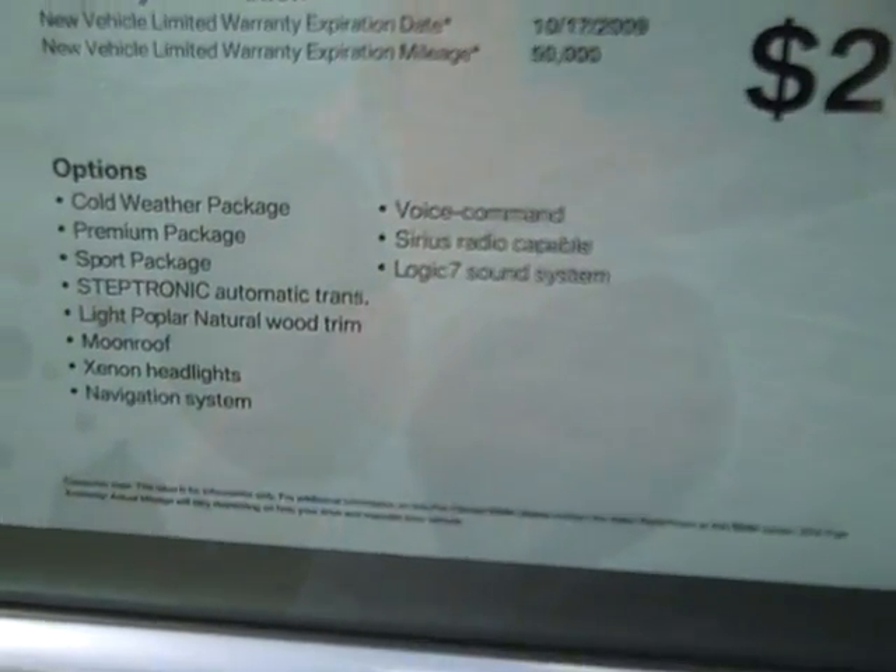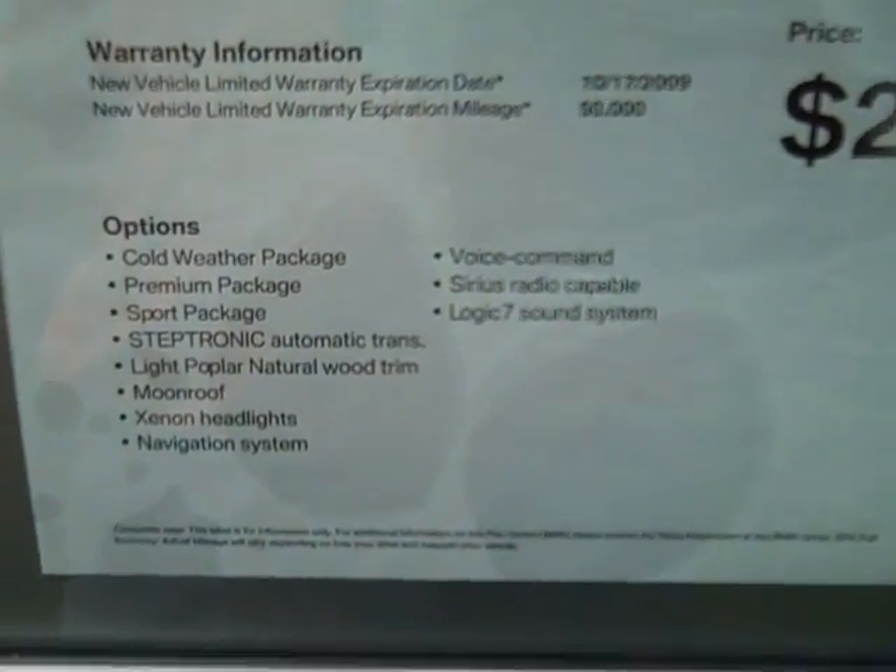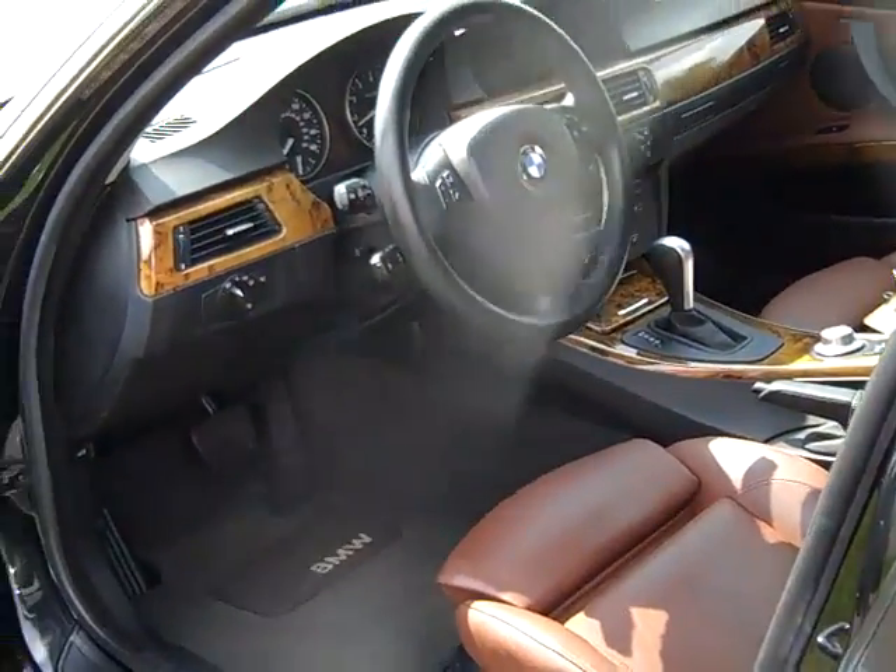Voice command, Sirius radio capability, and Logic 7 sound system. City MPG is 20, highway is 30.